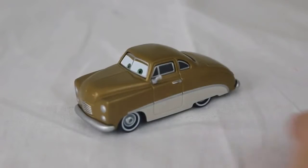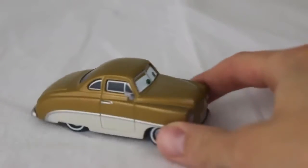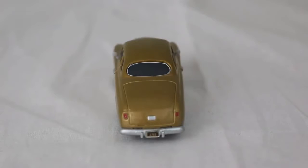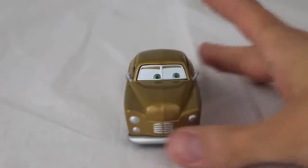Here is Mildred Bylane. She is number eight of eight of the Retro Radiator Springs series. Mildred Bylane is not a Kmart exclusive car — the only two Kmart exclusive cars are the metallic Rip Clutchgoneski and the metallic Lightning McQueen — but you can purchase her at the Kmart event.